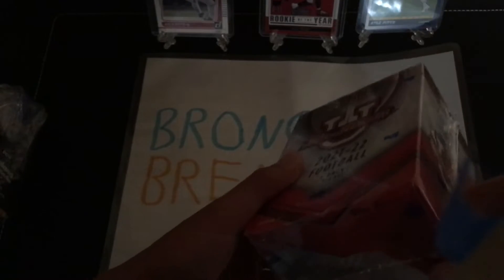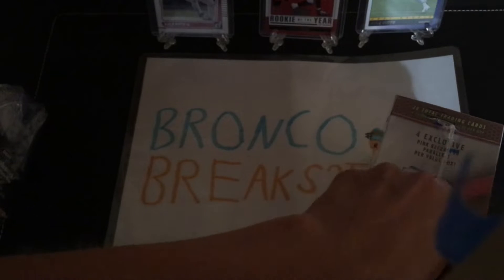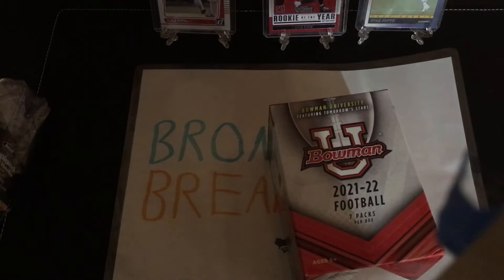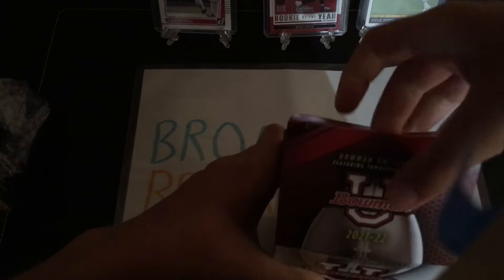I got Kyle Pitts in the background — it's kind of hard to see there, but I just got Kyle Pitts set up. I pulled him in my last break. I've never seen this product ever, so this is new to me. I'm pretty sure this is a new product because I usually see every single product when it comes out, but I didn't see this one, so it must be new.